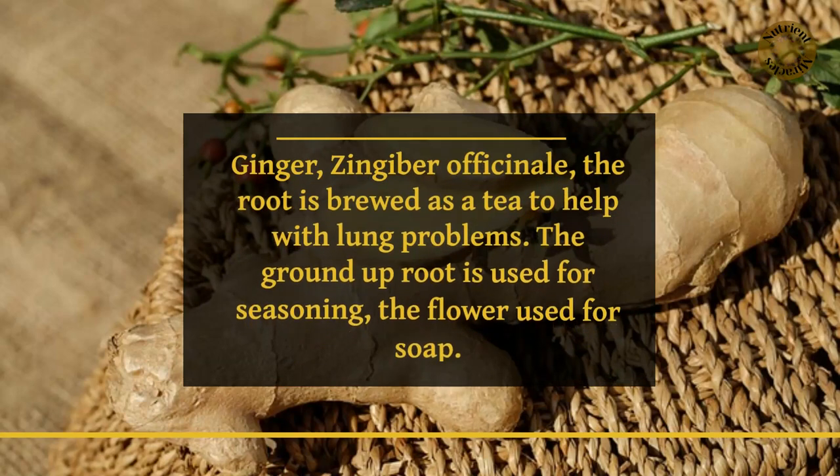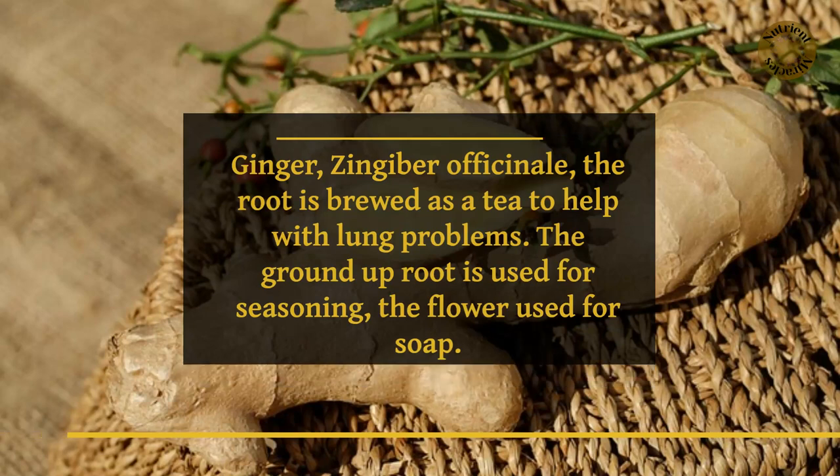Ginger, Zingiber officinale, the root is brewed as a tea to help with lung problems. The ground-up root is used for seasoning, and the flour is used for soap.